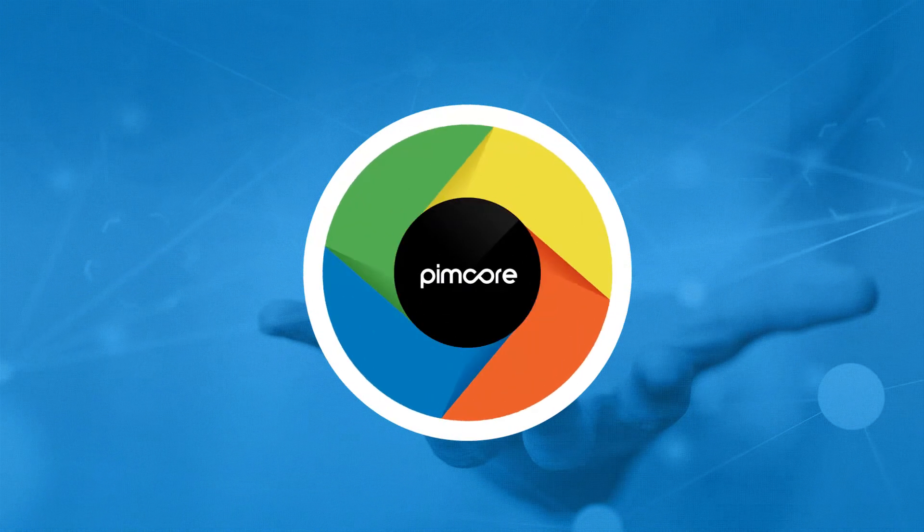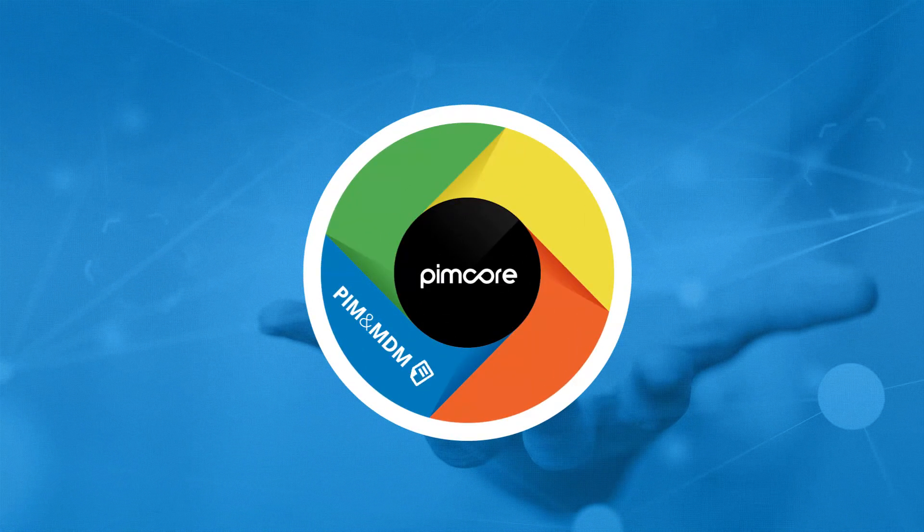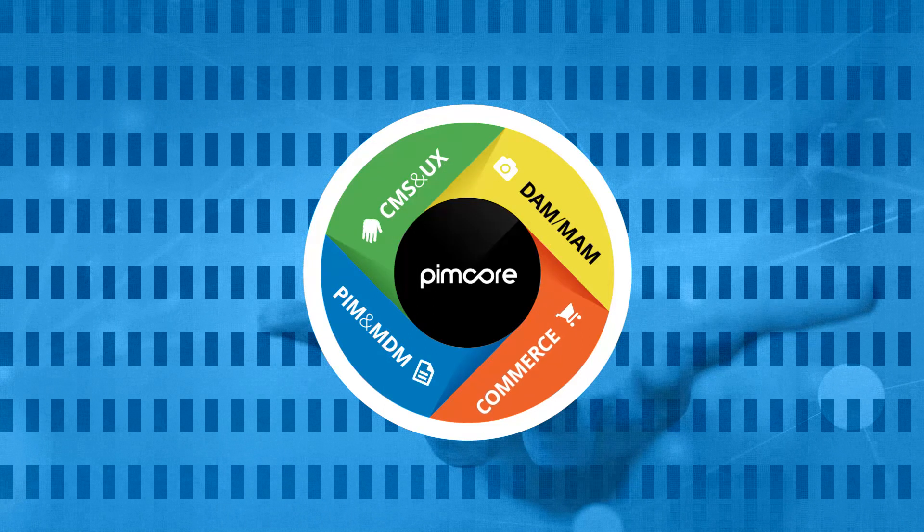PIMCOR is a consolidated platform for master data management, product information management, digital asset management, CMS, and e-commerce.